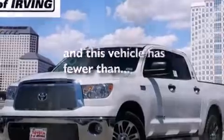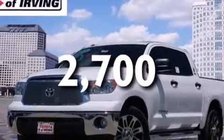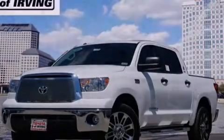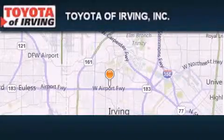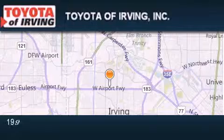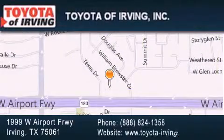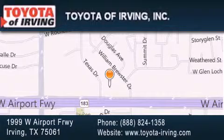This vehicle has fewer than 3,000 miles on the odometer. We invite you to contact us today to learn more about this vehicle. Toyota of Irving is located at 1999 West Airport Freeway in Irving. Our goal is to exceed all of your expectations to ensure that you'll return for future visits.